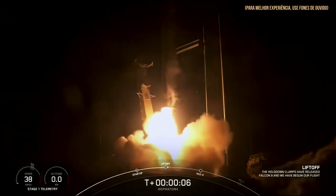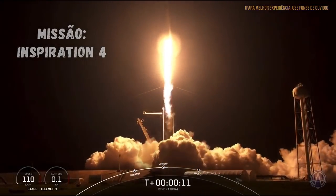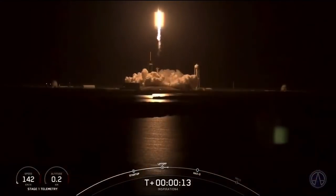Go Tigers. Go Tigers. Go Hawkins. Godspeed Inspiration 4. Copy. One Alpha, do a pulse pitching downrange.